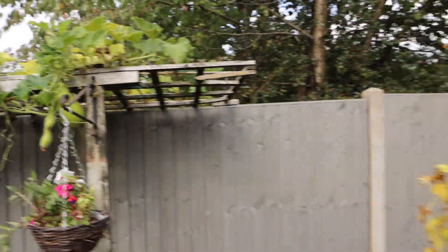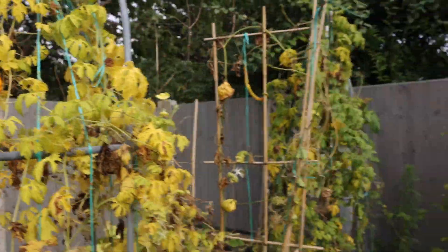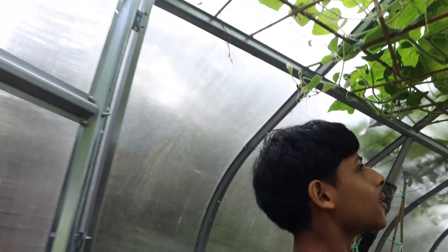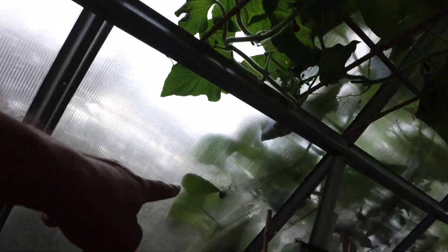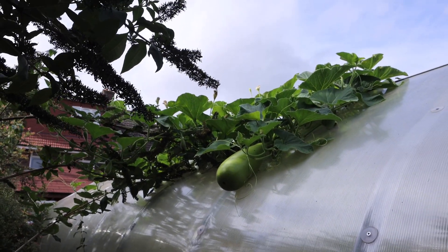The plants are dying though. We'll need to keep seed from some of these. There's a khudu out here — outside the greenhouse. Hakim, can you reach this one?